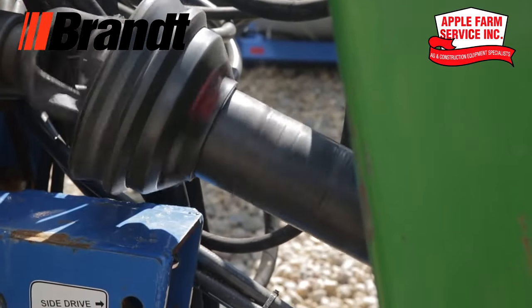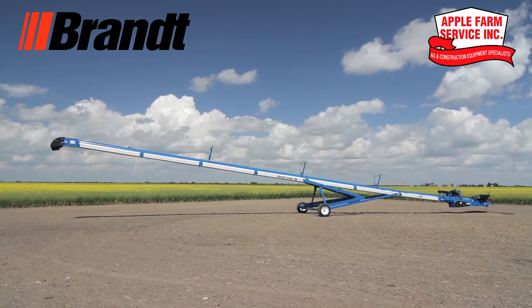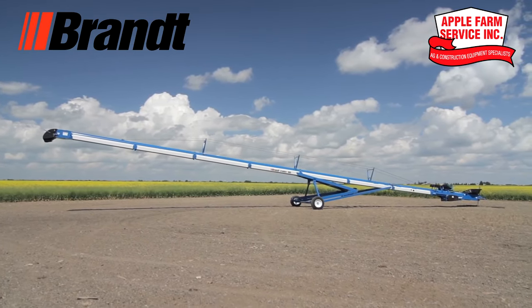Less wear and tear compared to the traditional auger means less maintenance and repair parts over the life of the machine. Learn more about the lineup of Brant Grain Belts and Decks at your local Apple Farm Service.